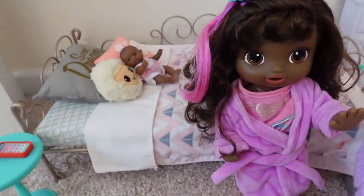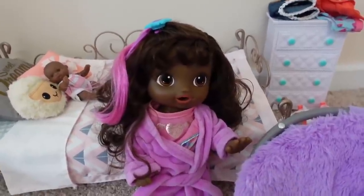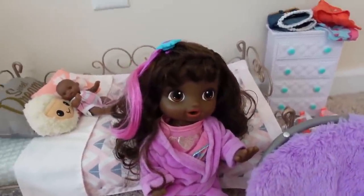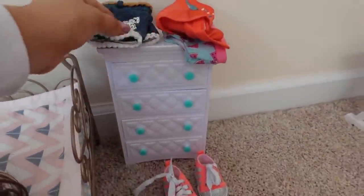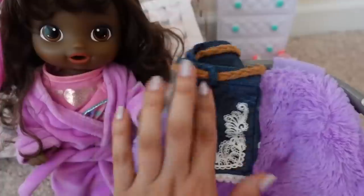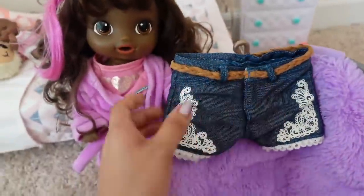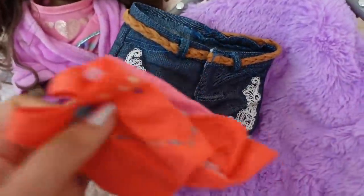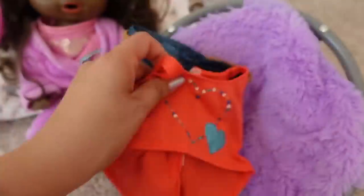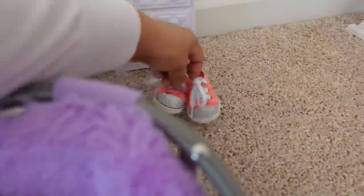Amaya likes to make her bed first thing in the morning and usually likes to take a shower before school. We pick out her clothes at night — we picked out this outfit last night. She does have PE today so she's wearing shorts, underwear, a shirt, and tennis shoes.